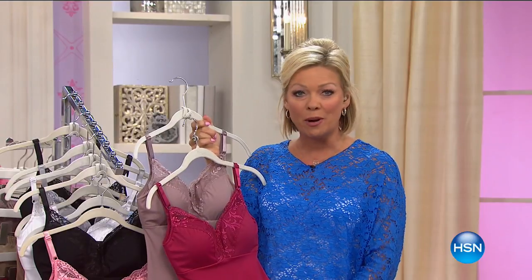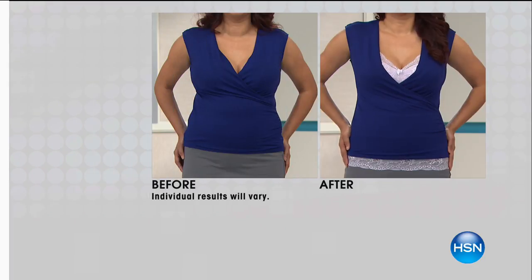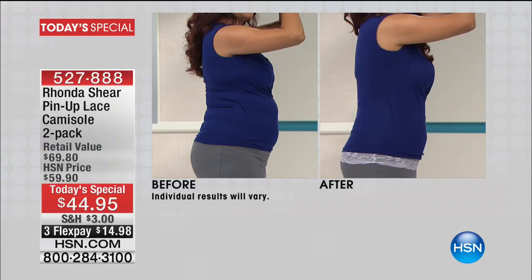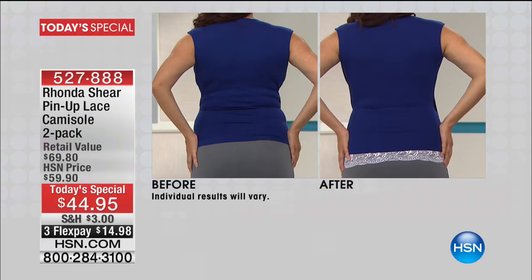It is the most beautiful shapewear - as good as it gets, especially considering it's a two-pack. Let's talk details. These gorgeous camis - this is not just the Rhonda Shear amazing bra with beautiful lace detailing giving you an enhanced bustline. It's a full-on cami with shapewear and lace at the bottom. For $44.95, item is 528-888. You're welcome to any and all of the colors.